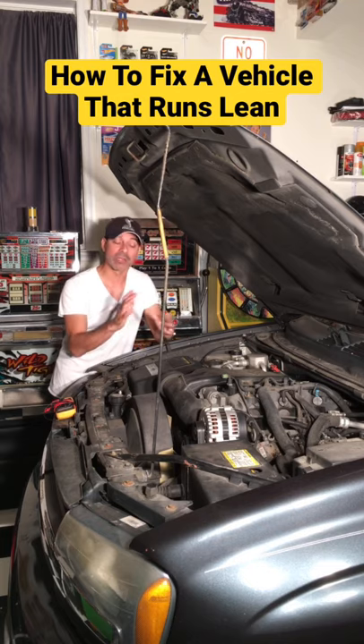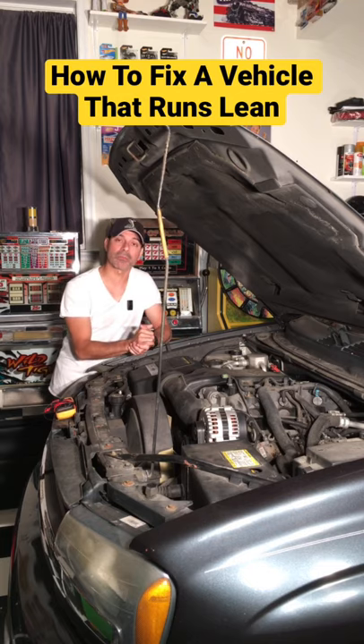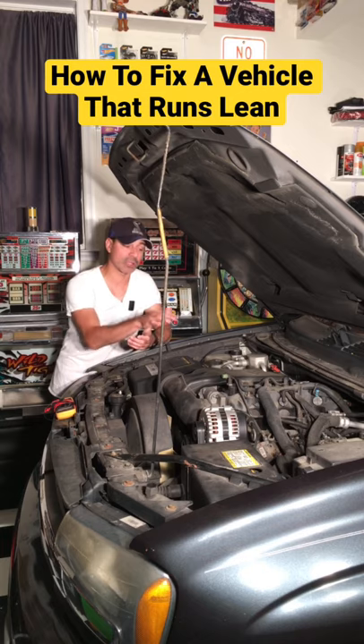Could be your fuel pump — different things could be causing that problem where you're getting the fuel and air ratio out of whack and causing it to run lean.